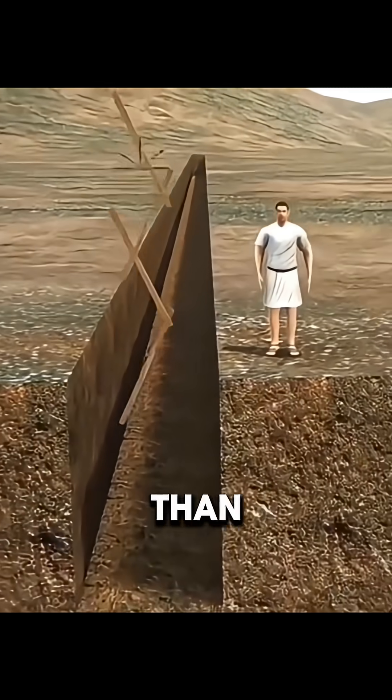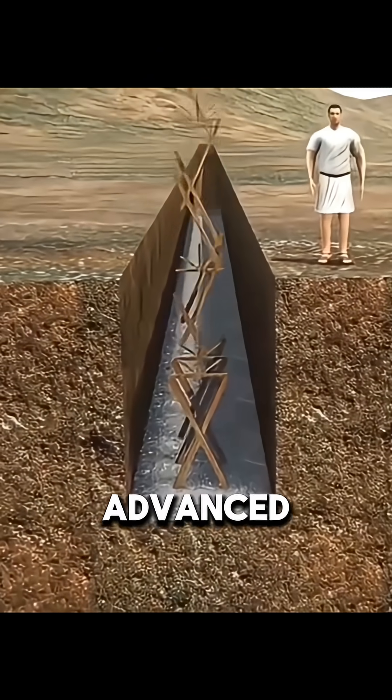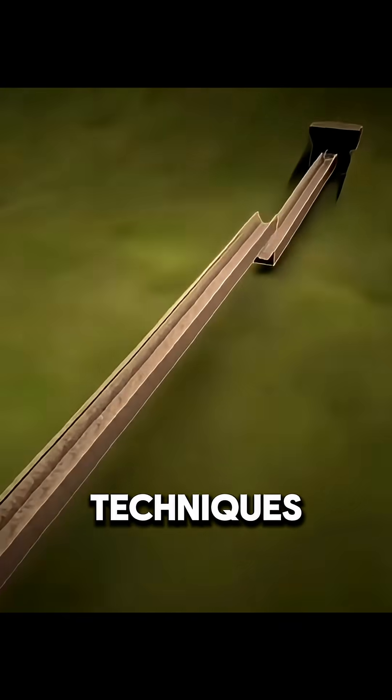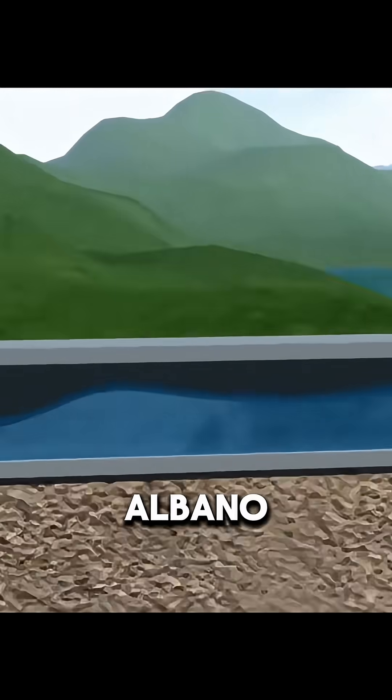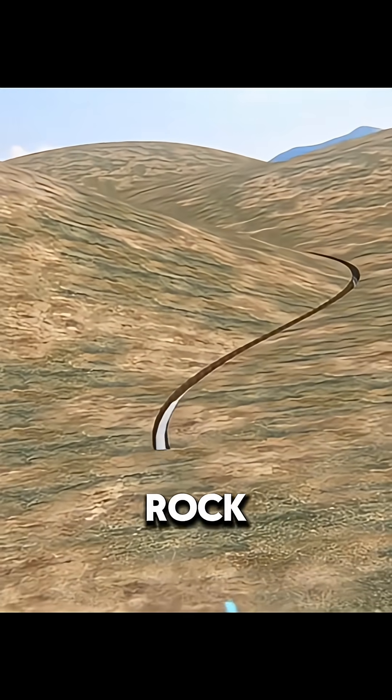You may not know this, but more than 2,000 years ago, the Romans had already developed advanced tunnel-building techniques. To bring water from Lake Albano into the city, they cut long underground channels directly through solid rock.